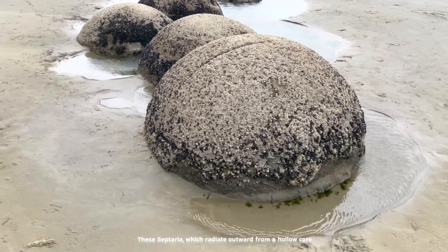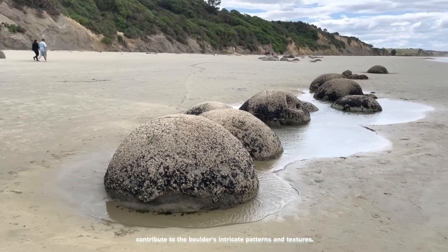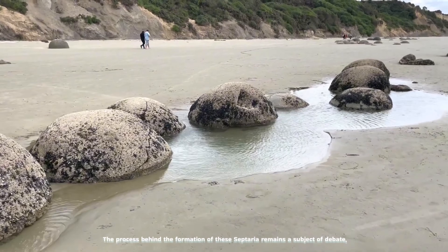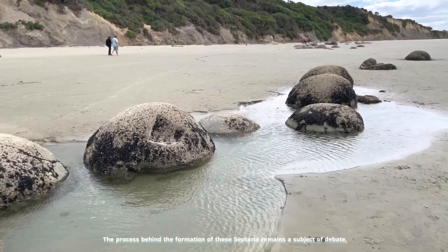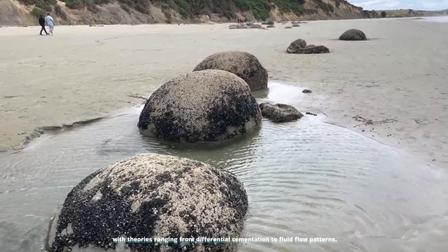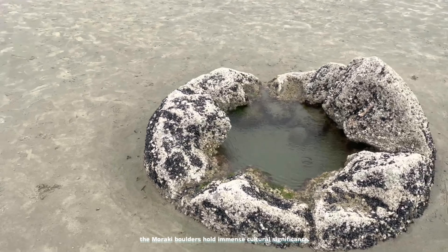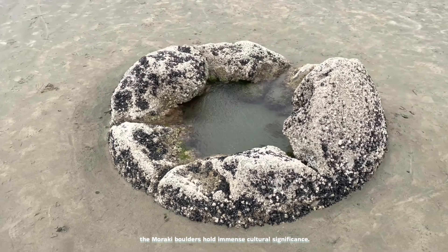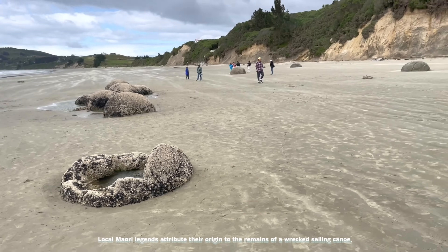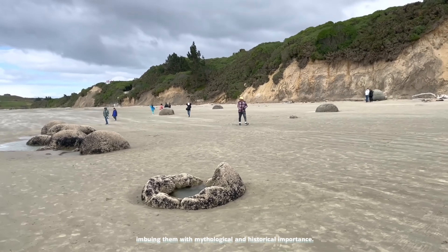One of the most striking features of the Moeraki boulders is their septarian concretions, characterized by large cracks filled with calcite. These septaria, which radiate outward from a hollow core lined with scalenohedral calcite crystals, contribute to the boulders' intricate patterns and textures. The process behind the formation of these septaria remains a subject of debate, with theories ranging from differential cementation to fluid flow patterns. Despite the unresolved nature of their formation, the Moeraki boulders hold immense cultural significance, with local Maori legends attributing their origin to the remains of a wrecked sailing canoe.